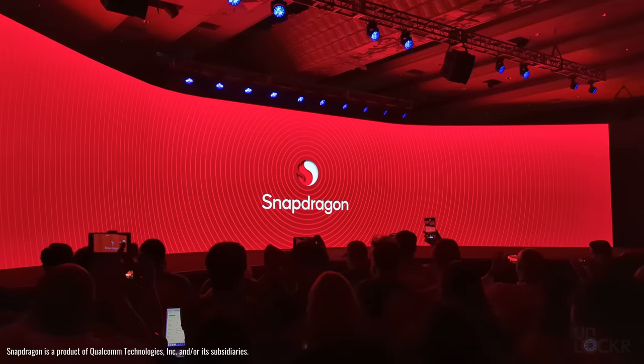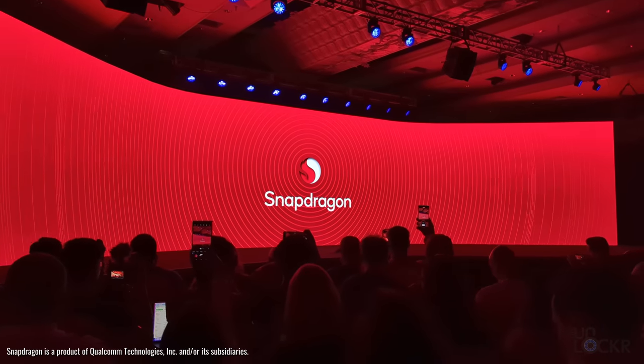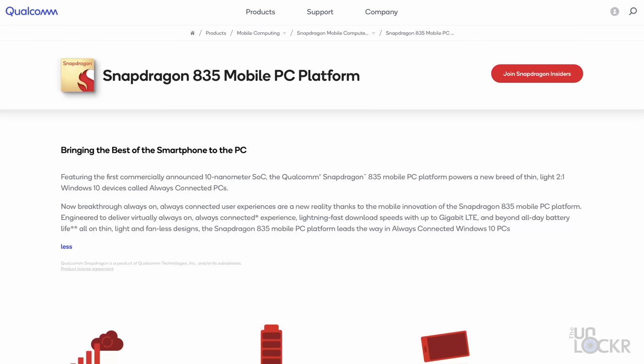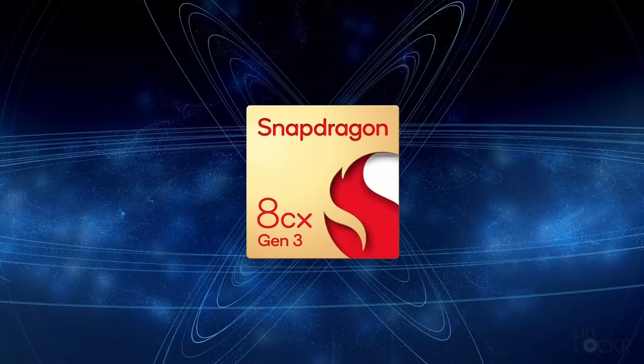Qualcomm, makers of the popular Snapdragon series of mobile ARM-based chipsets that are powering almost all of the flagship Android phones you've seen, launched their first ARM-based chipset for Windows in 2017 with the Snapdragon 835. The Computer Platform series then got a new name change in 2019, and became the 7C and 7C+, as well as the 8C and 8CX. Now, though, Qualcomm has just recently launched their Snapdragon 8CX Gen 3 Compute Platform.